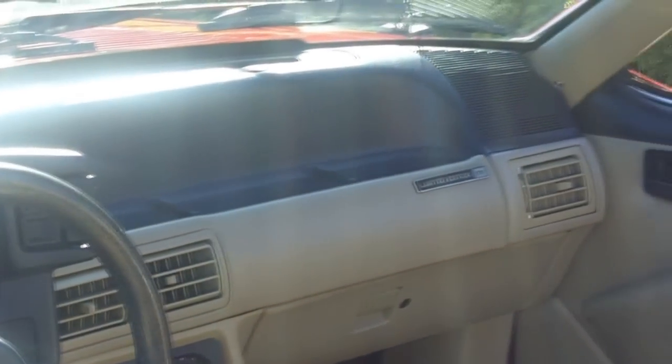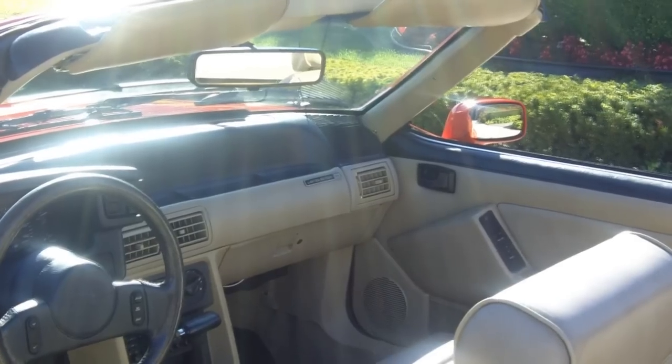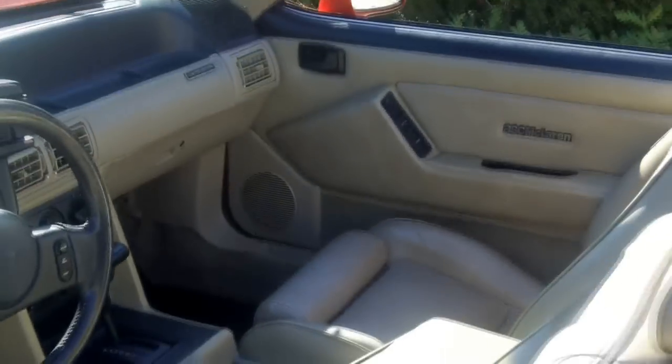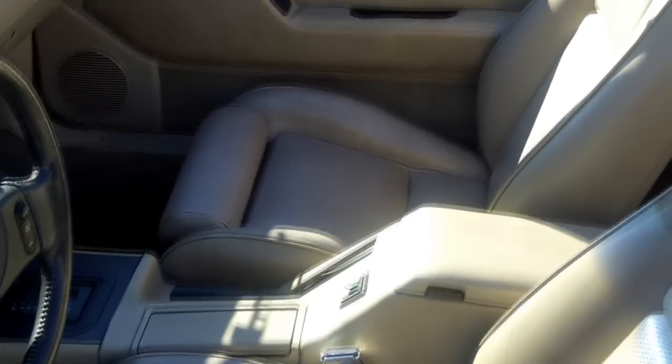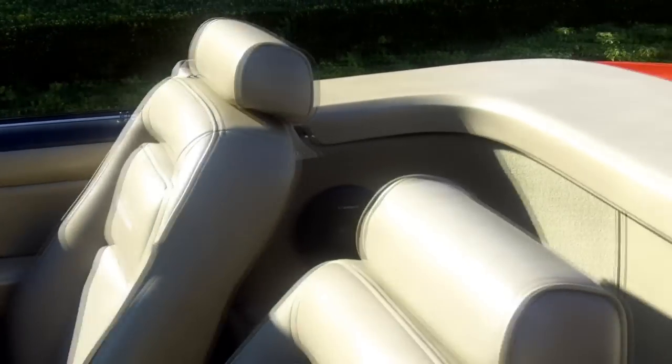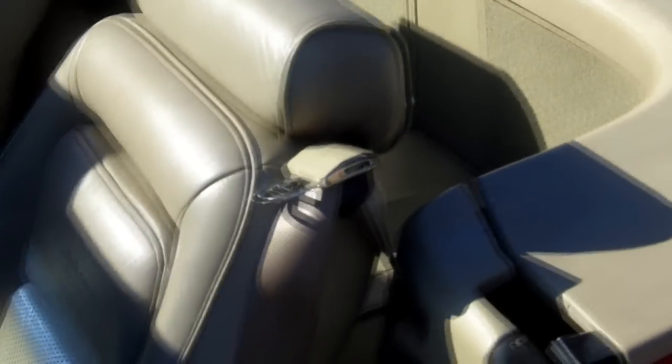A lot of these cars, kids get a hold of them and change everything on them. This one's in really good stock condition. If you're a collector, you could do a few things to this car and really have yourself a true gem. It's a beauty though — there's nothing really to do to it. Just a little bit of the clear coat, and that's it.